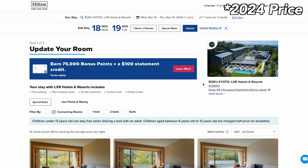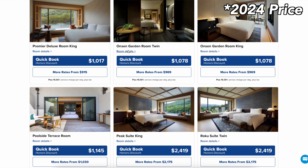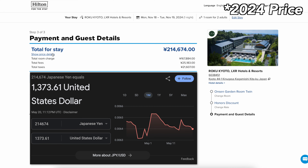I decided to use this free night reward on this property because it's an expensive property. Most nights in November were costing almost $1,000 with taxes and fees, and the room that we were able to stay in for free actually cost more than $1,200 with tax and fees.